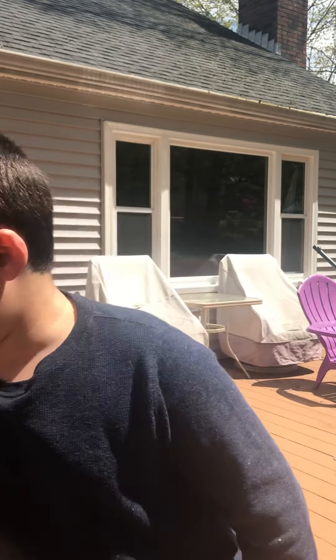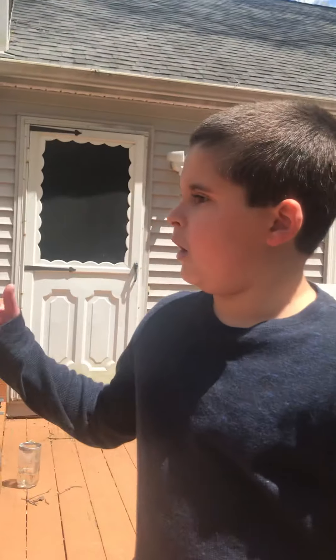Hey guys, welcome back to another video. My name's Evan, and we're going to do an egg drop challenge from the top layer of my house.